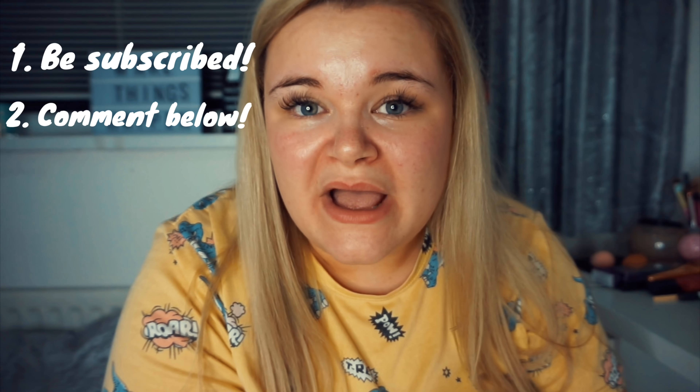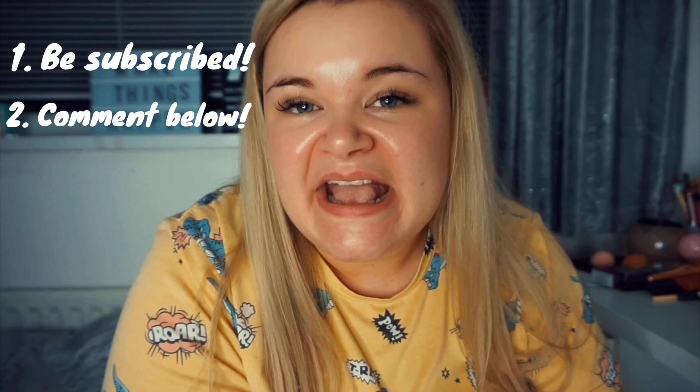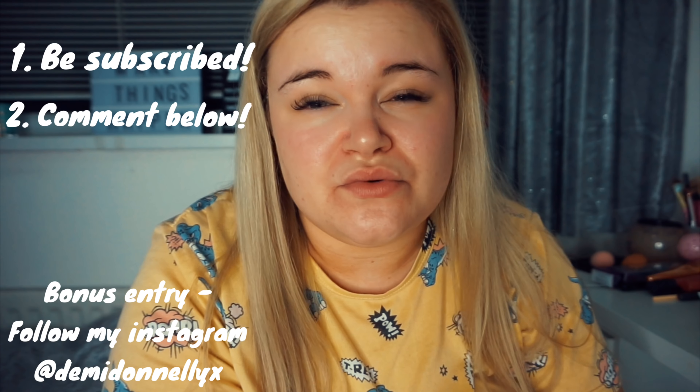To be in with a chance of winning one of the piles, all you have to do is be subscribed to my YouTube channel and post a comment below saying why you'd like to win. For an extra entry, follow me on Instagram - linked below - but you don't have to do that to enter. I know a lot of people who follow on YouTube don't have Instagram and I don't want you to miss out. The giveaway will run for two weeks and winners will be announced on Instagram and also on YouTube.